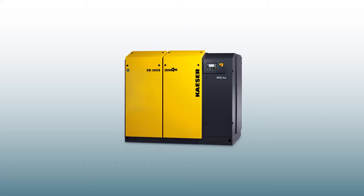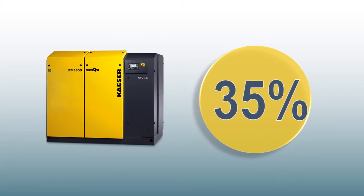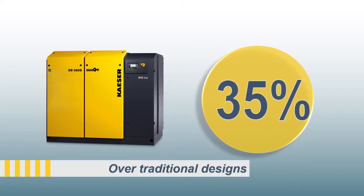Kaeser's DBS, EBS, and FBS series are designed for even the most demanding blower applications and deliver an efficiency advantage of up to 35% over traditional blower designs, all without compromising on quality or maintenance accessibility.